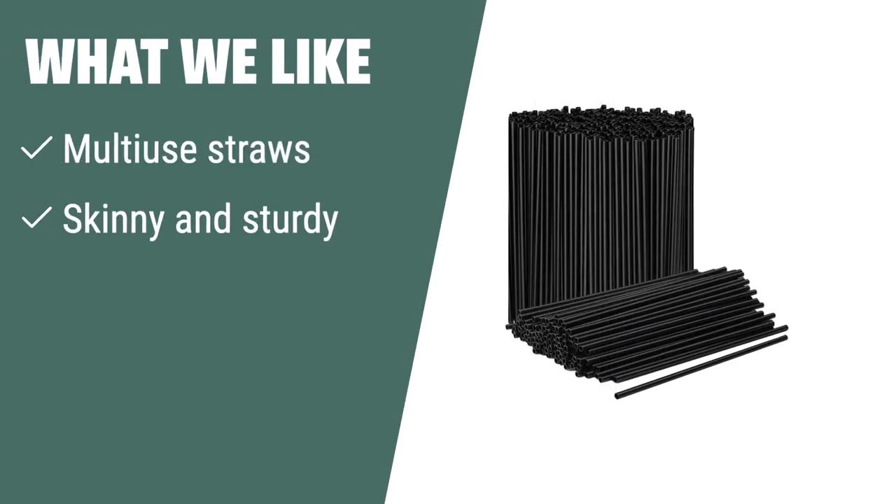What we like: Perfect for hot coffee, tea, and cocktails, these stirrers are a perfect bartender tool. If you need multi-use straws with a classic look for any beverage, you should consider this for your home, office, catering, or restaurant supplies.